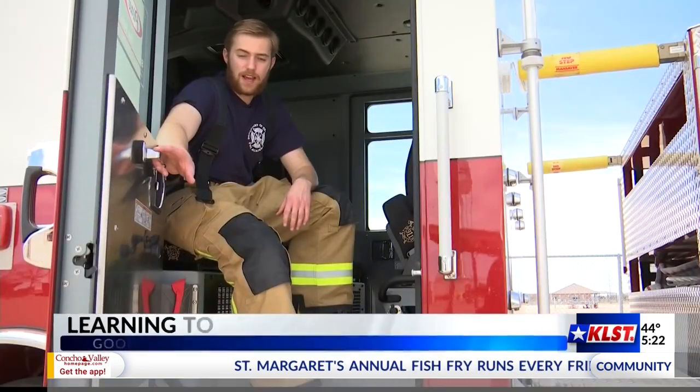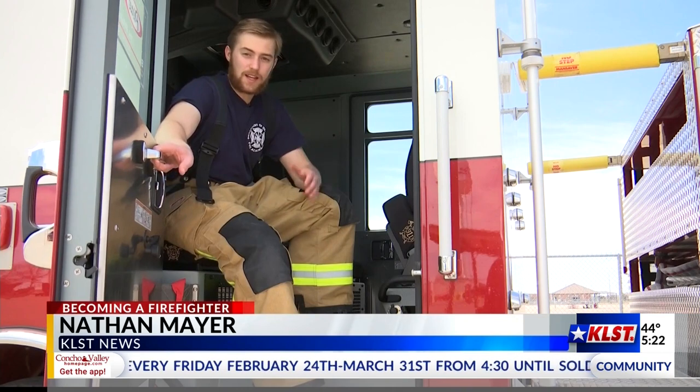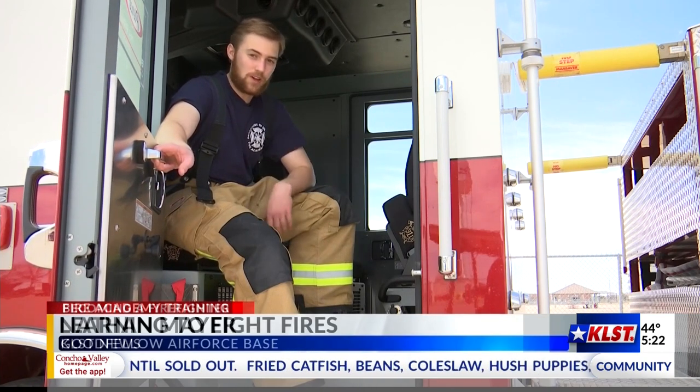Students at the Department of Defense Fire Academy enter the suppression block, where they learn to respond to calls and coordinated exercises that put all the information they've learned up to this point into one unit. Block three is the suppression block — a 20-day course where you put together everything you learned in the fundamentals and start to put it into actual practice.